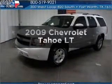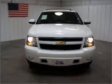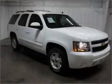Check out this 2009 Chevrolet Tahoe. This is the set of wheels you've been looking for, with a powerful eight cylinder engine that responds smoothly to its six speed automatic transmission.